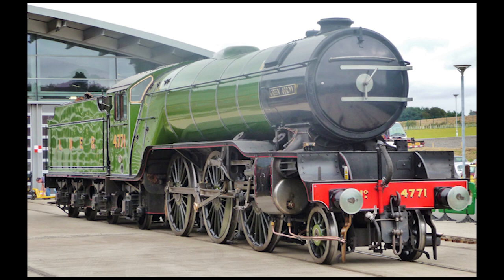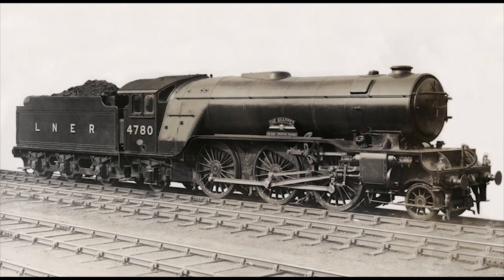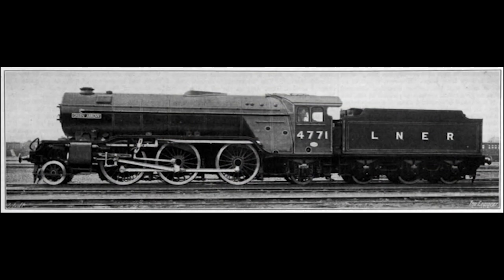Like Midland Compound Number 1000 and Great Western Number 6000 King George V, Green Arrow was also the very first member of its class. A total of 184 V2s were built between 1936 and 1944 at the LNER's workshops at Doncaster and Darlington, Green Arrow being built at Doncaster in June of 1936.